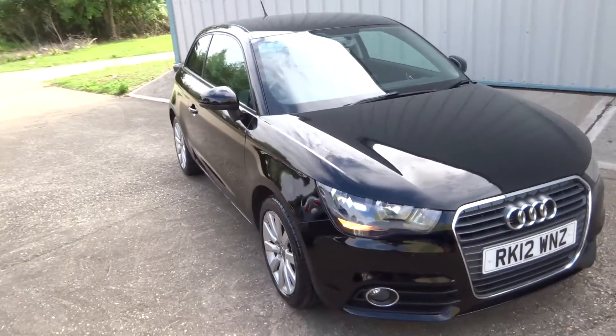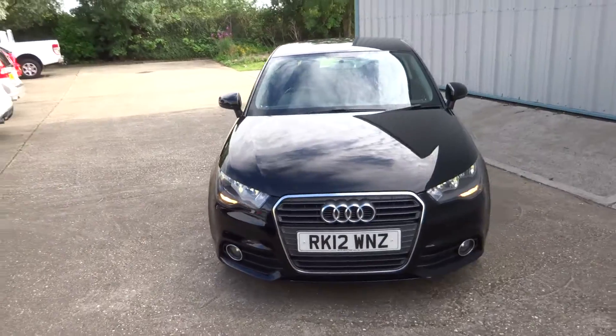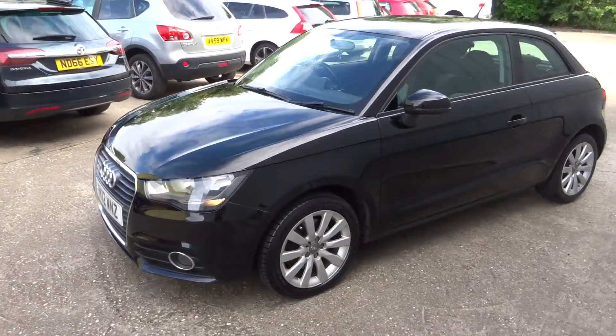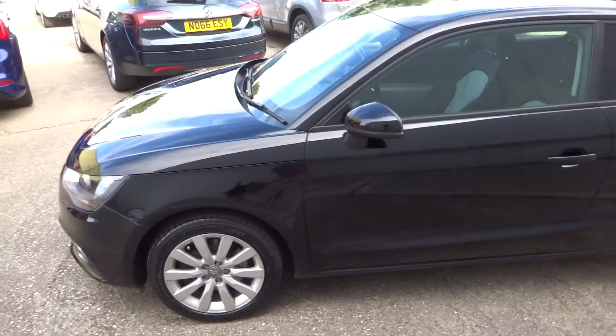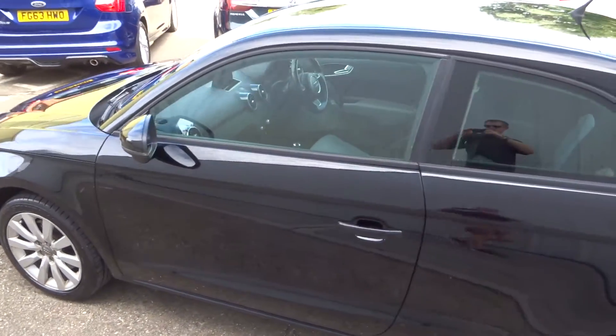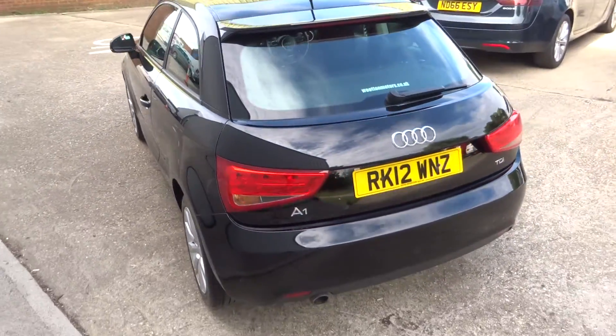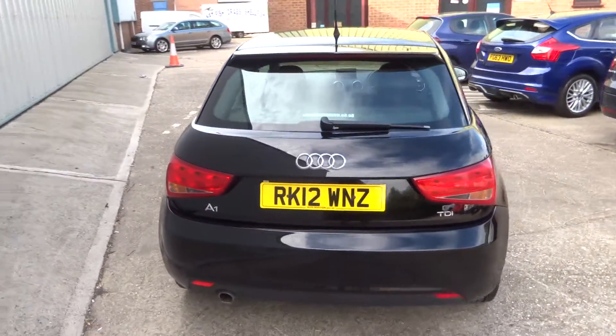Here we have the gorgeous little Audi A1 1.6 TDI Sport in black. The car has covered only 82,000 miles with a full service history, including a recent cam belt change. As you can see, the car is in excellent condition.